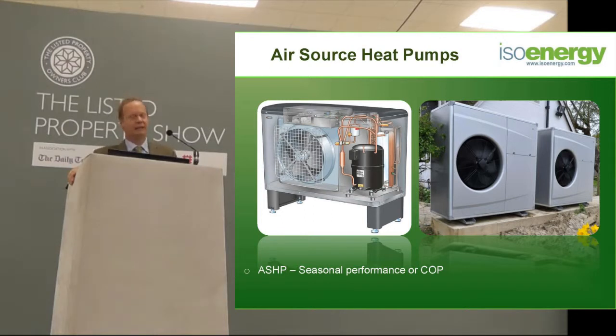If you've got propane, then it's probably worthwhile doing if you really can't go for a ground source heat pump.